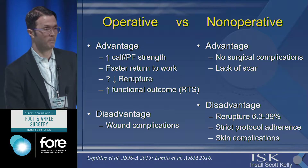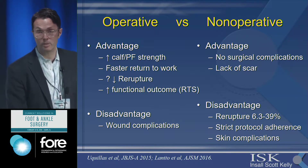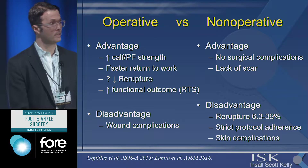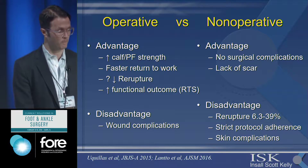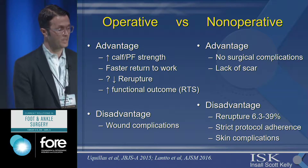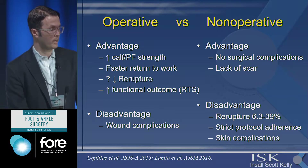Non-operative treatment also requires very strict adherence and compliance to a functional protocol, which is very difficult for many patients. Many of the studies had patients in military or supervised rehab programs who were forced to be very compliant. Just because you're not doing surgery doesn't mean you can't have complications — you can still have skin complications from bracing. The advantage of operative treatment is multiple studies have shown improved strength, especially plantar flexion strength.